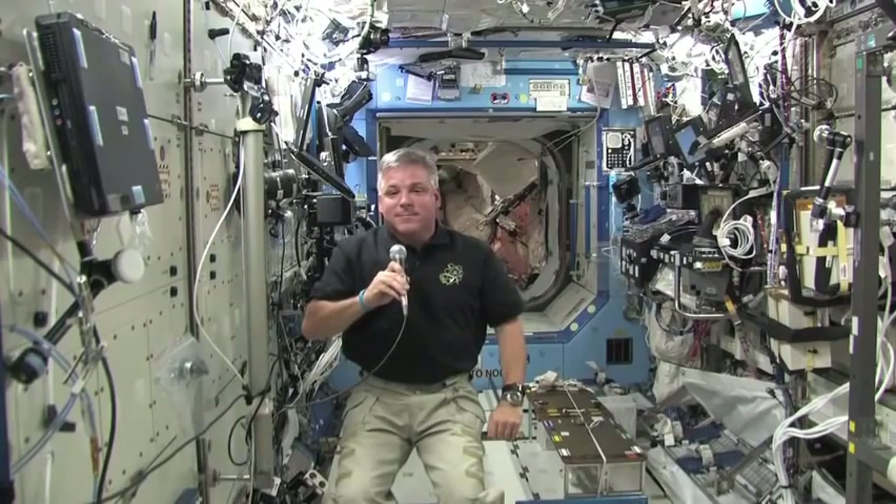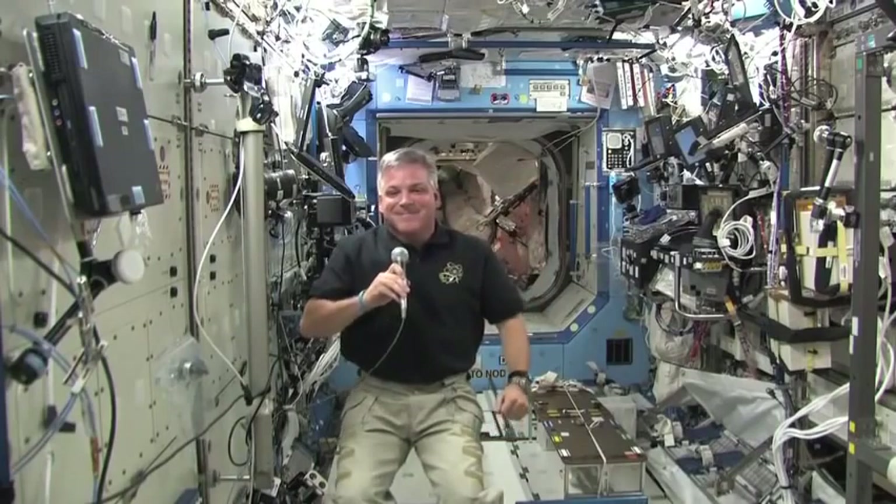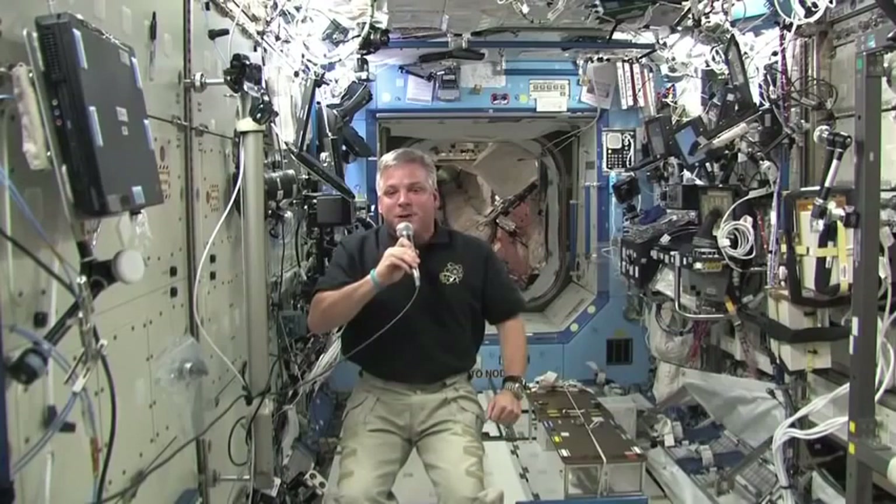Thank you very much. That is Colonel Gregory Johnson on board the space shuttle Endeavour. Thank you — it's been a pleasure talking to you.